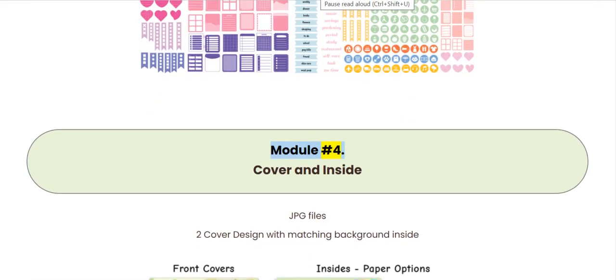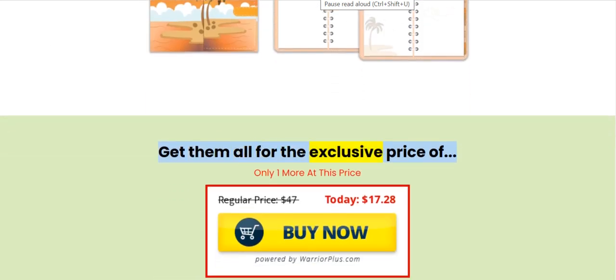Module 4: Cover and inside. JPG files. Two cover designs with matching background inside.